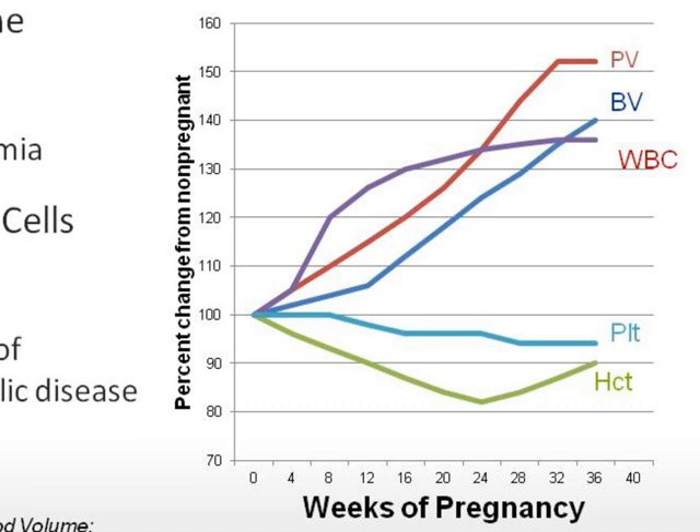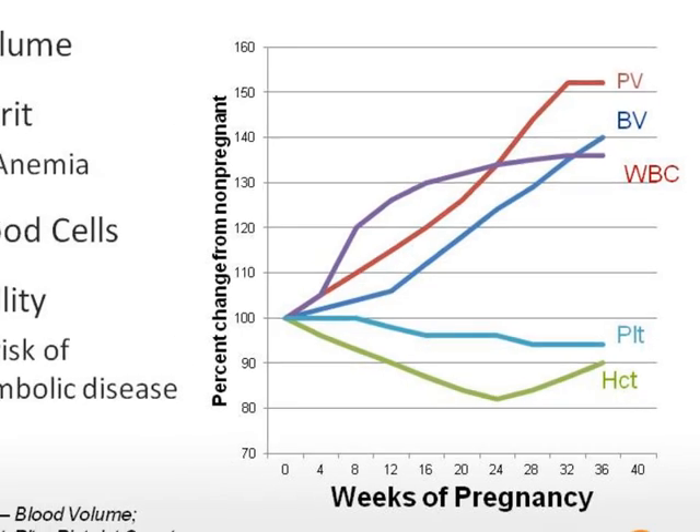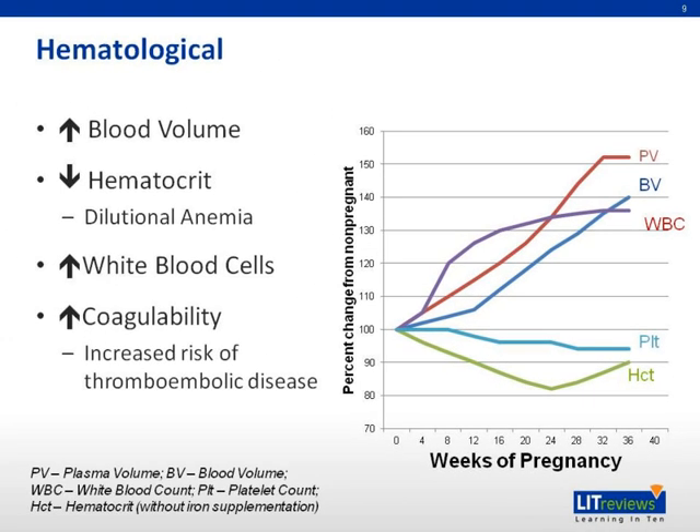There is also a rise in total white blood cells during pregnancy. Levels of clotting factors 7, 8, 9, and 10, as well as fibrinogen, increase during pregnancy, while fibrinolytic activity decreases. This increases the risk of thromboembolic disease. The increased coagulability is meant to protect from hemorrhage at delivery, but it also puts the mother at risk for developing DVTs during pregnancy.